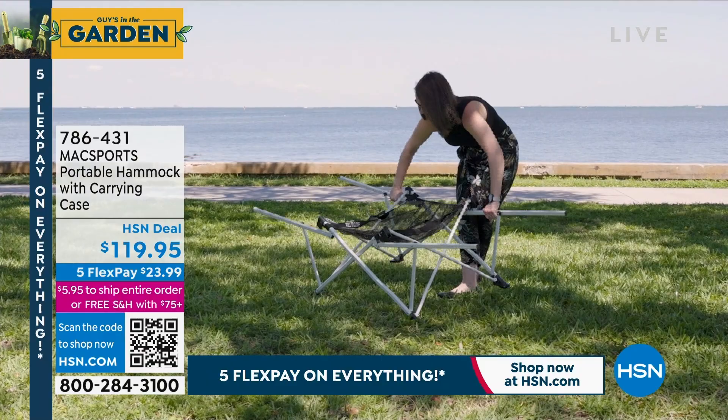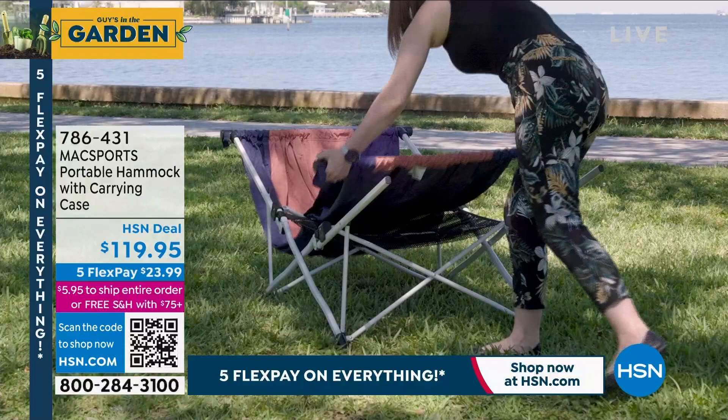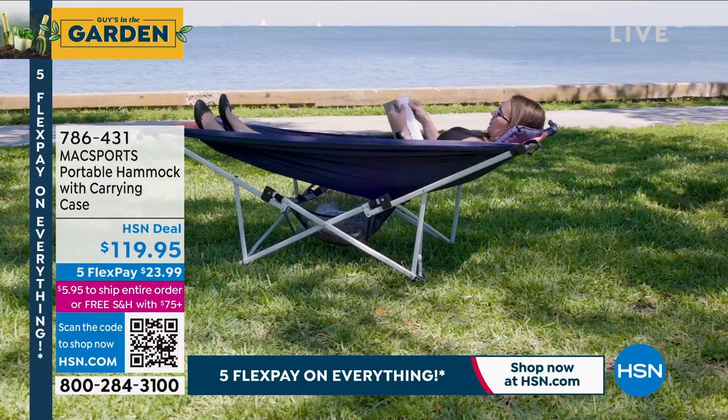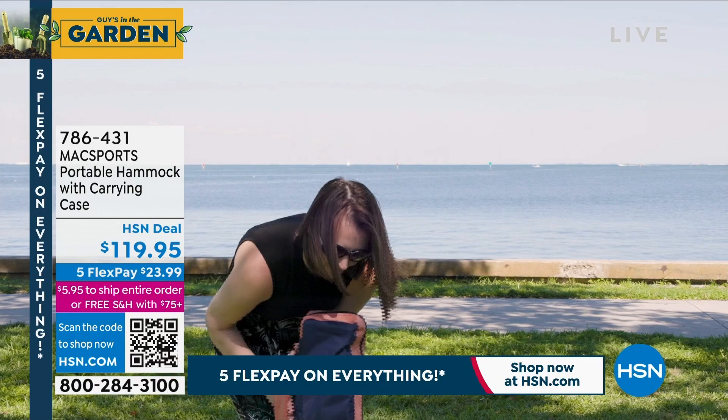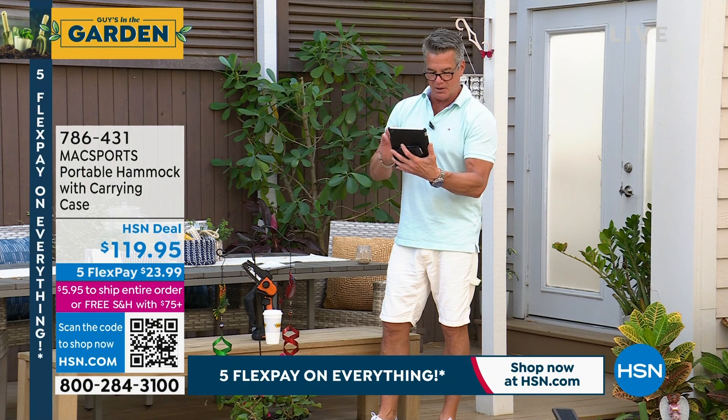We're streaming live on Facebook — let me say hi to some friends. Judy, Brett, Annie, Kathy, Freer, Steve, Anita, Deanne — I love all you guys. Martina, Sharon, Kathy, Donna — hi, you guys. I'm so glad you're joining us. I'll check in with you later.